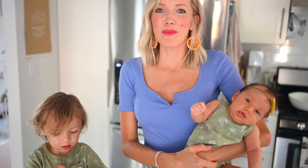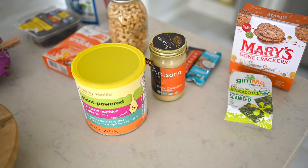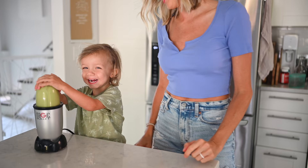Hey you guys, Aaron, Max, and Baby Liv here, and welcome back to Eat, Move, Rest. Today we're going to be sharing with you guys some kid-friendly vegan snacks that are also healthy and fun for the whole family.